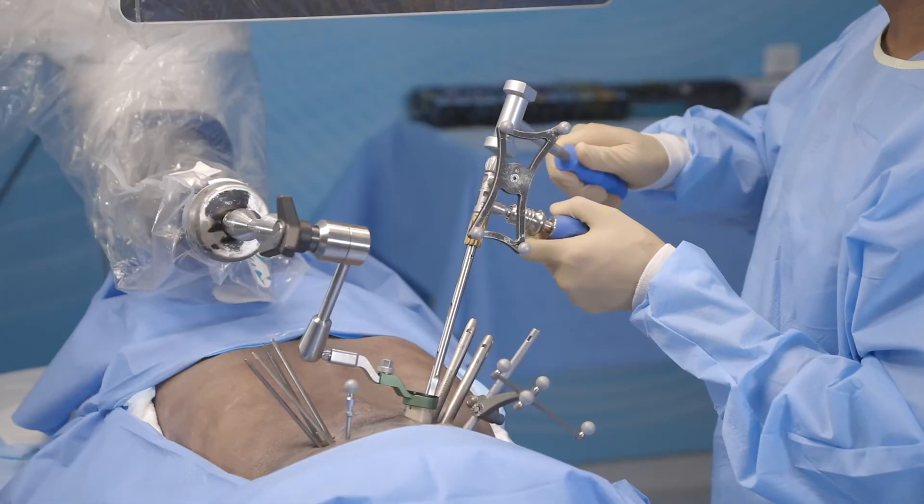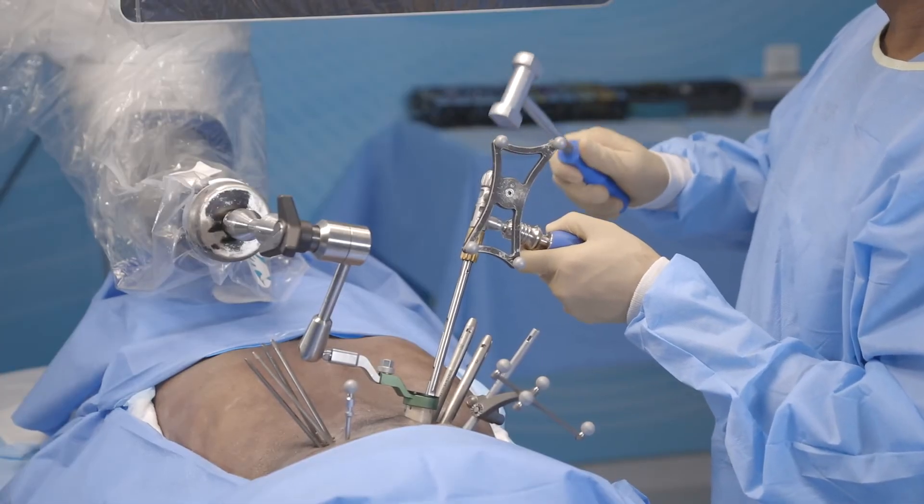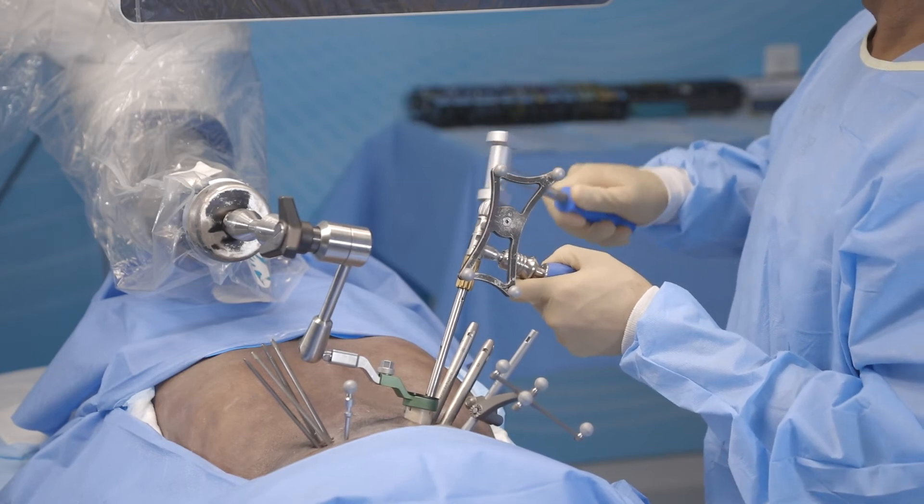number one, to have a very stable arm, and secondly we're going to have much less need to move the port around throughout the procedure, because that trajectory is going to be set and we're going to be able to work exactly at the angle that we need to, because we've basically done the case on that robotic screen before we've ever had to do it in the patient.